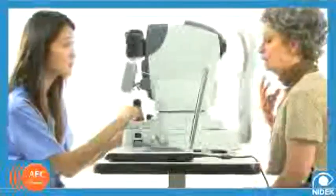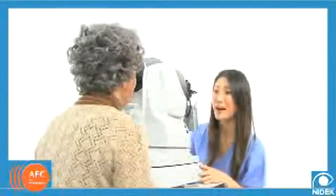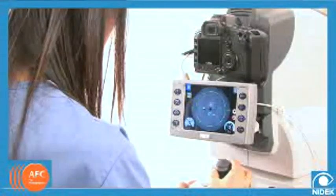Despite any cost, most patients appreciate the increased attention and higher level of care that fundus photography represents. Doctors agree that for these types of procedures, tools such as the NIDEC AFC provide a superior level of diagnostics. Because of the AFC's relative ease of use, it is not necessary for a practice to invest in expensive technical training. Even the most basic technician can master the AFC's intuitive interface and control systems in a very short amount of time.